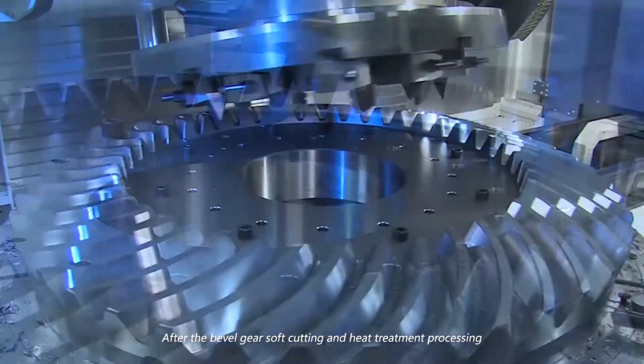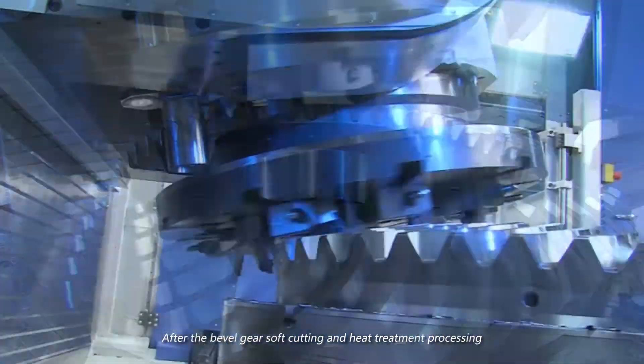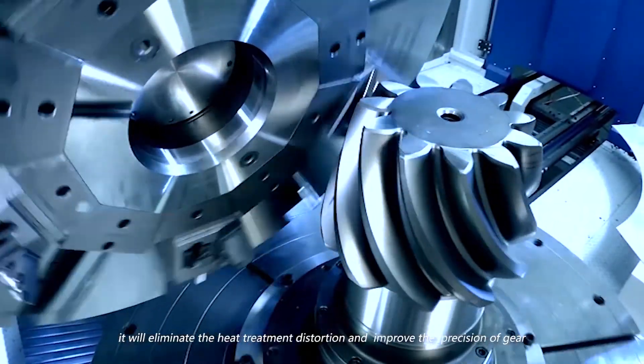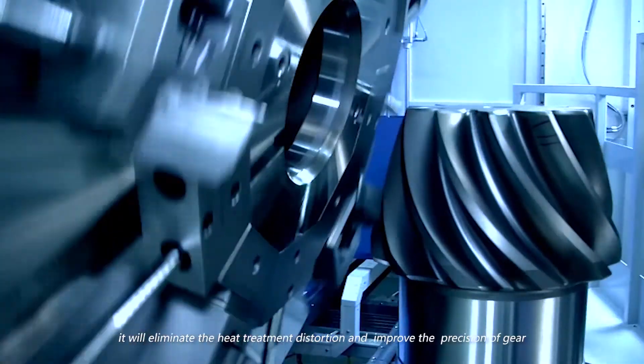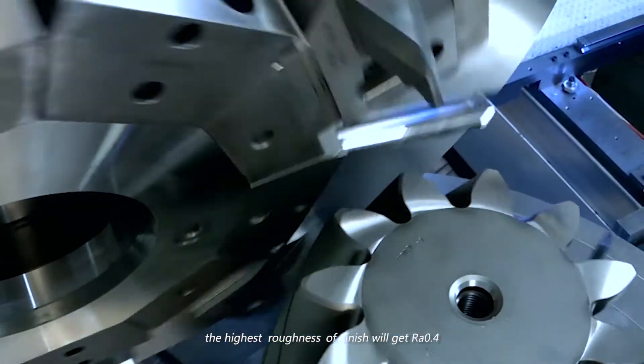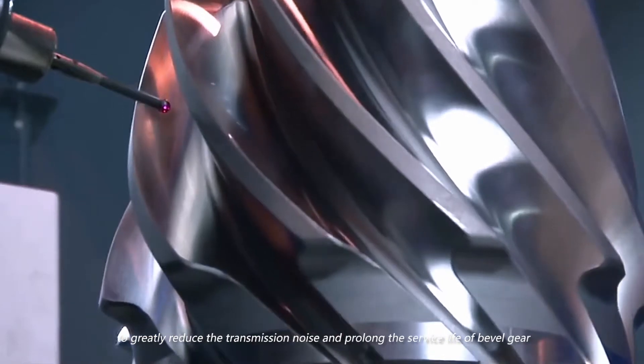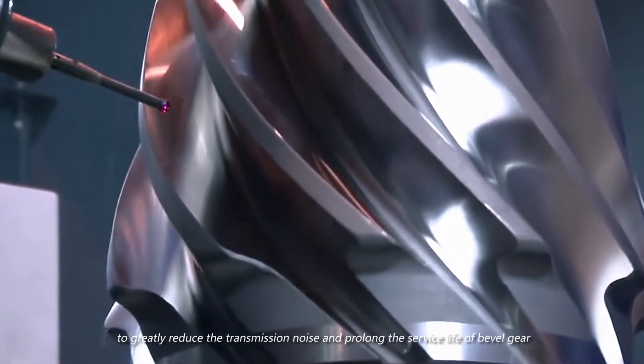After bevel gear soft cutting and heat treatment processing and then hard cutting, it eliminates heat treatment distortion and improves gear precision. The highest surface finish achieved is RA 0.4, which greatly reduces transmission noise and prolongs the service life of the bevel gear.